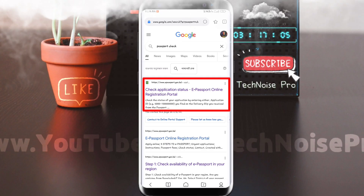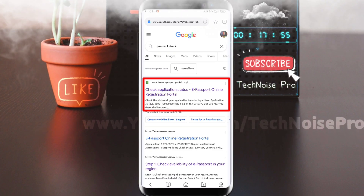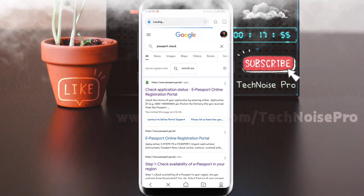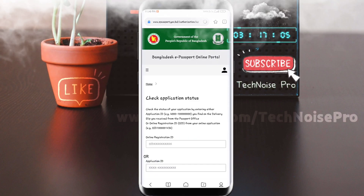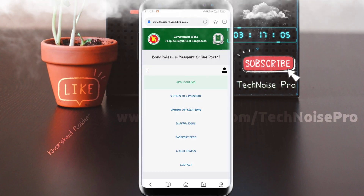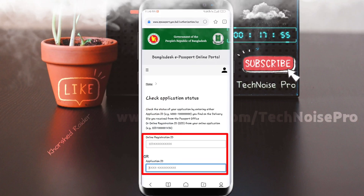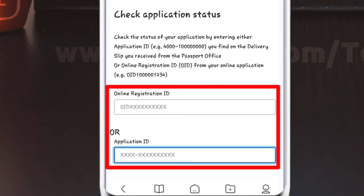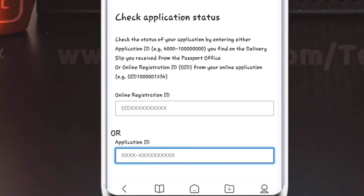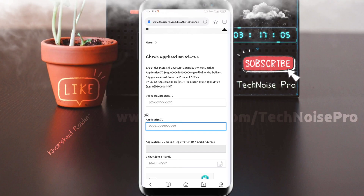The first active website is www.epassport.gov.bd. We will search for the application status on the e-passport online registration portal. We will click on check status, then enter the online registration ID and application ID.